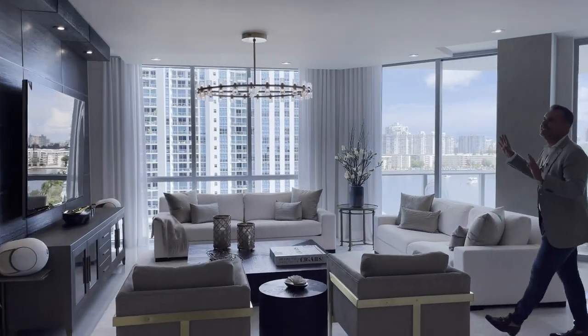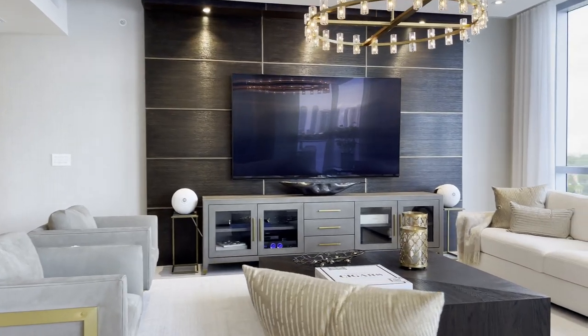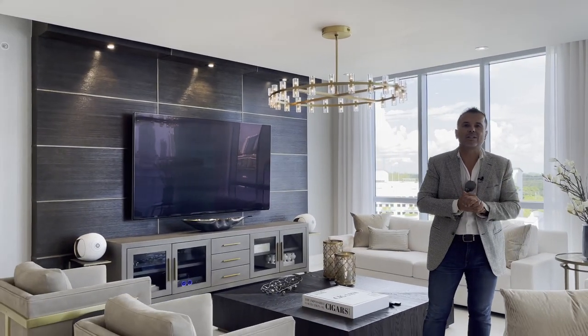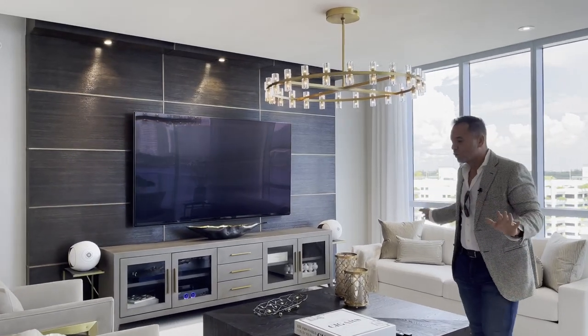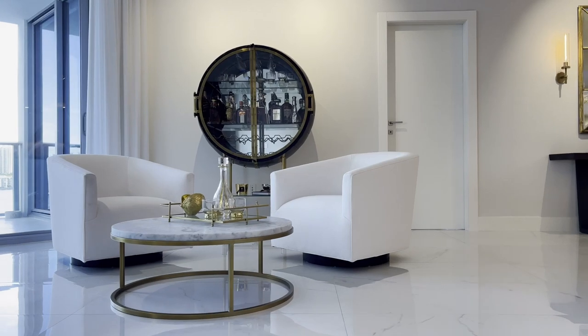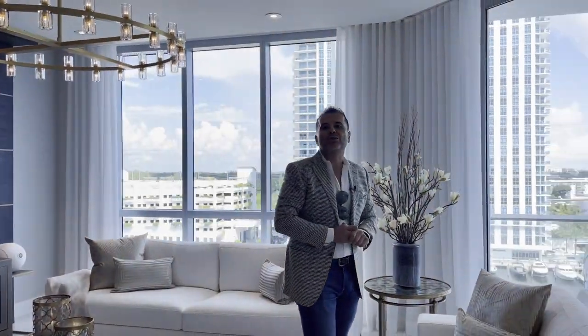Keep looking at all the details — the lamps, all restoration hardware. It's one of the most beautifully decorated residences. Just great to sit here, entertain, living room. And your terrace with your beautiful view to the outdoor.